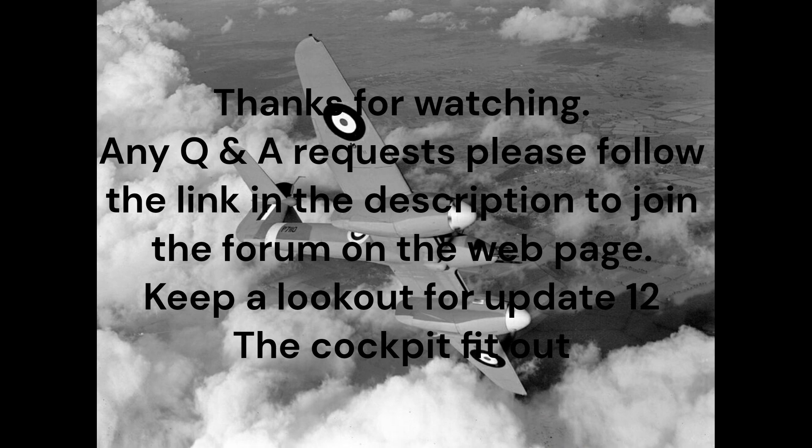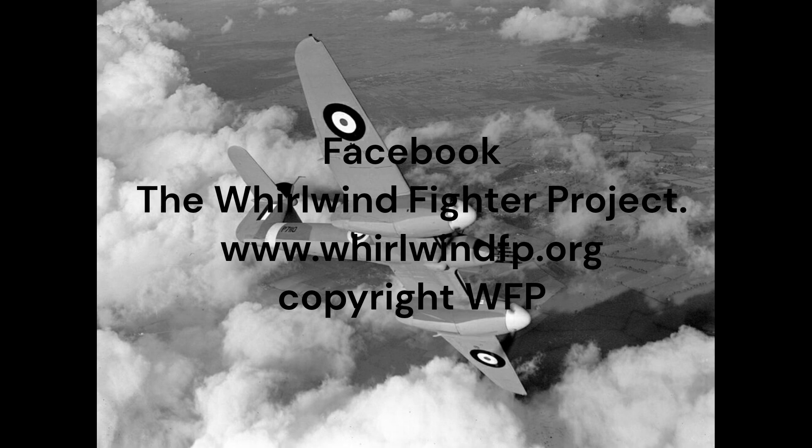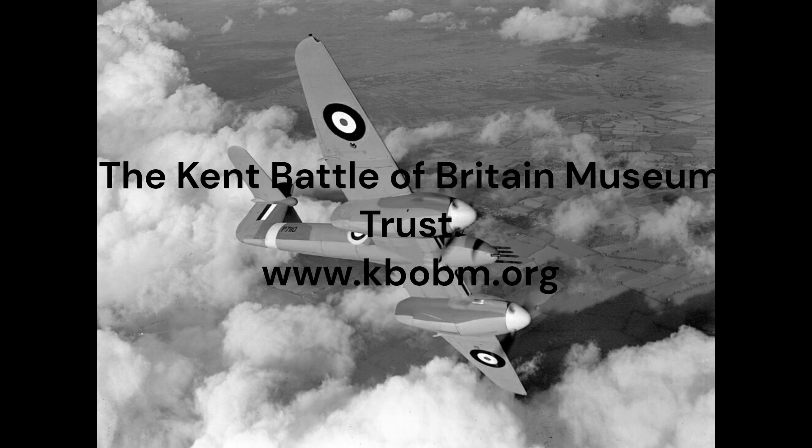The Whirlwind Fighter Project is a not-for-profit charity run by a group of dedicated volunteers. If you feel you could assist in recreating this iconic WWII fighter, please visit our Facebook and webpages. Any donations can be made through our GoFundMe page. Also, please visit our active partner in the WWII fighter project and future home of the Whirlwind, the Kent Battle of Britain Museum. Many thanks.